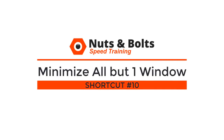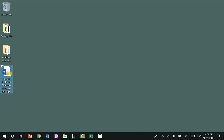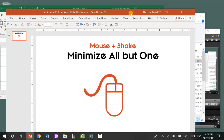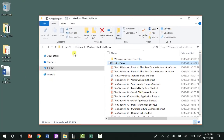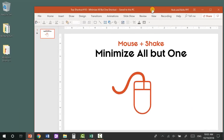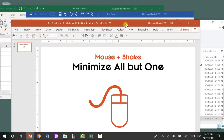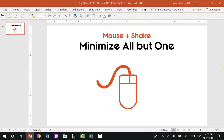Top shortcut number ten: the minimize all but one windows shortcut that hardly anybody knows about. Let's say you have a folder open and want to drop a Word document into it. Instead of minimizing all windows individually, grab the window with your mouse, click and hold, and shake it. Notice that all windows minimize except the one you're shaking, so you can click and drag a document into the folder. Shake again and all other windows will open back up. Give it a sharp little shake to activate the shortcut.